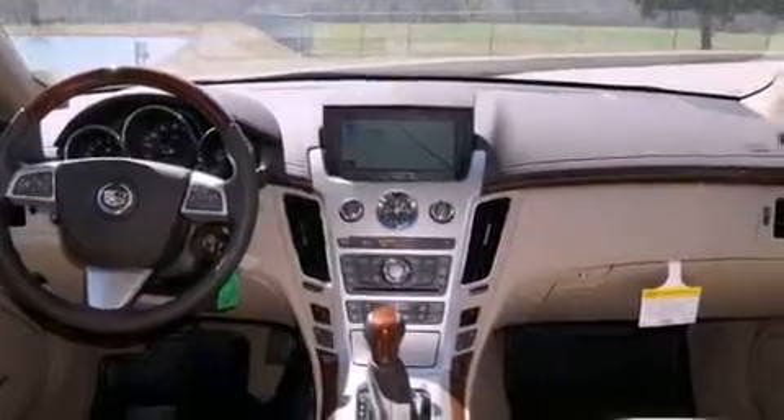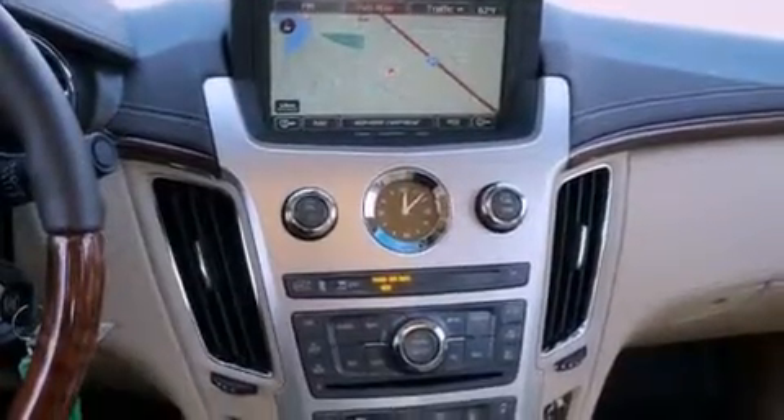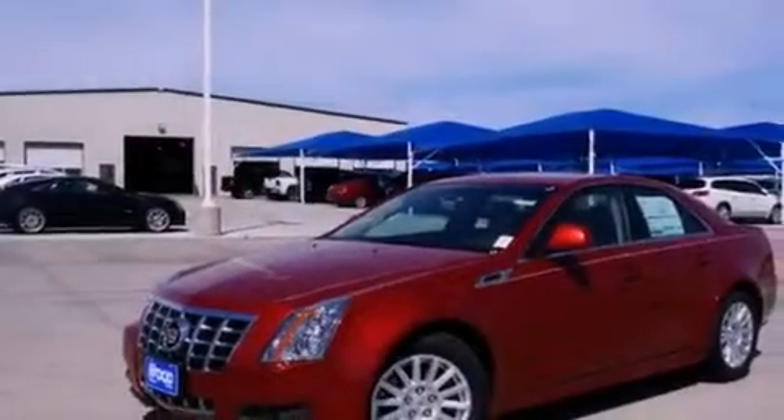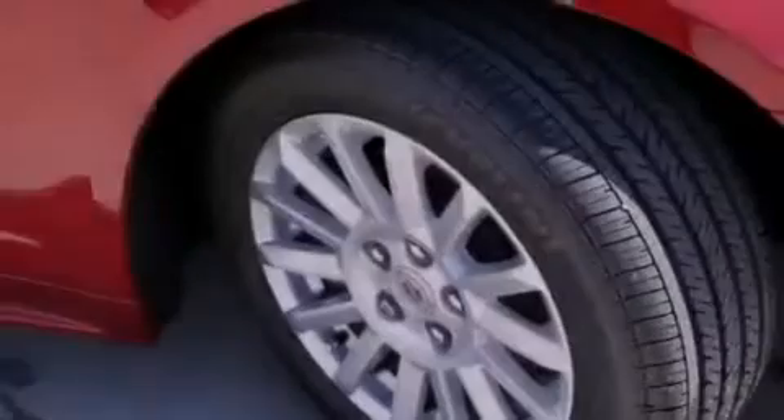The following features are also included: memory settings for the seat positions so you can recall your favorite alignment with the push of one button, air conditioning, cruise control, a digital information center, interior wood trim accents, a security system, a traction control system, OnStar, and fold-down rear seats.